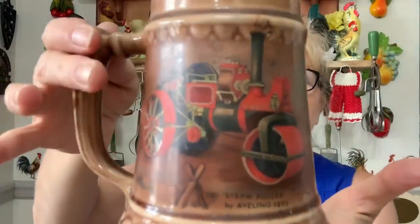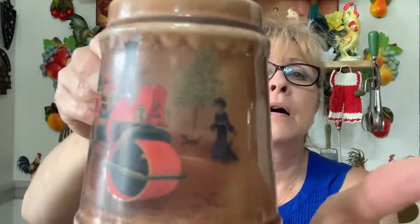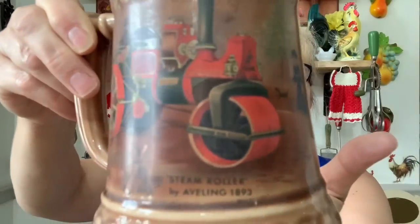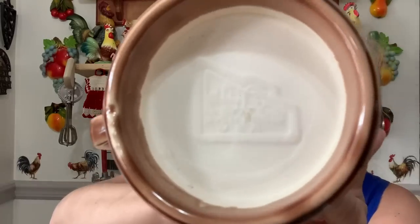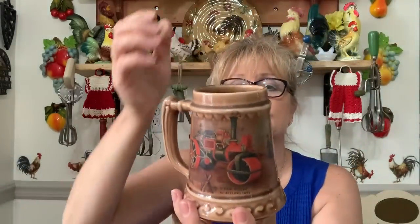Also on the first day I got this very cool beer stein. I just thought the picture on it was awesome. It does have something on the bottom — it says 'oven proof.' Why would a beer stein need to be oven proof? I have no idea, but it's just cool.